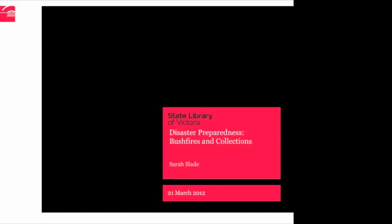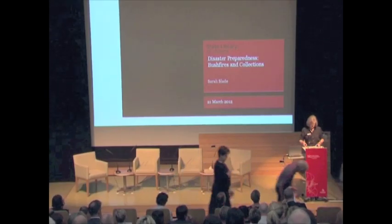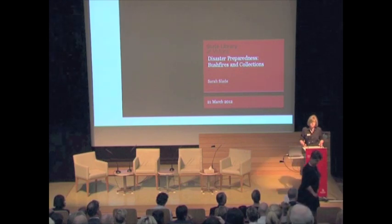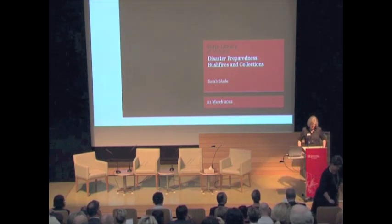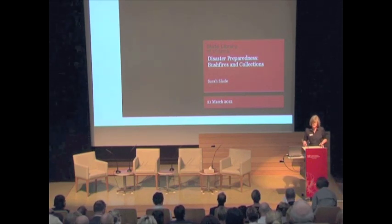So, Sarah, I would like to welcome you to the podium. Thanks, Anne-Marie. My talk today is going to be looking at the State Library of Victoria's collection emergency plan and the State Library's response to community need.